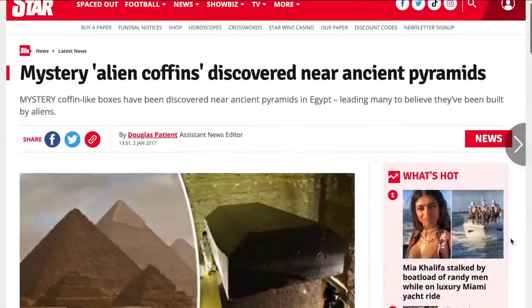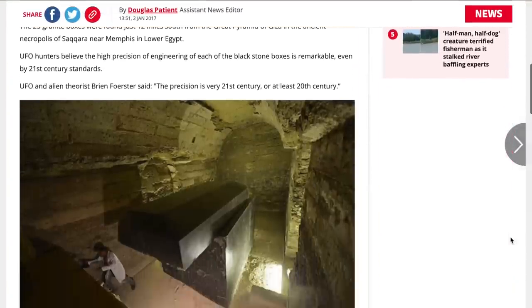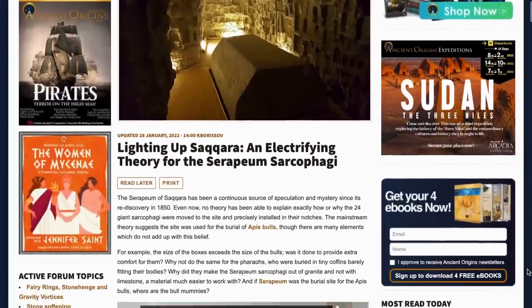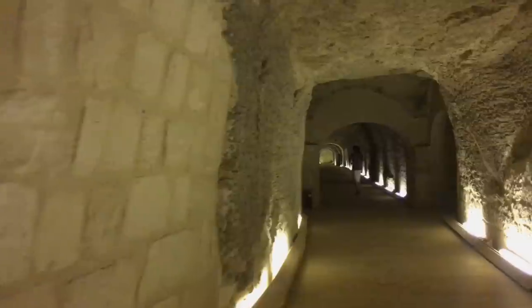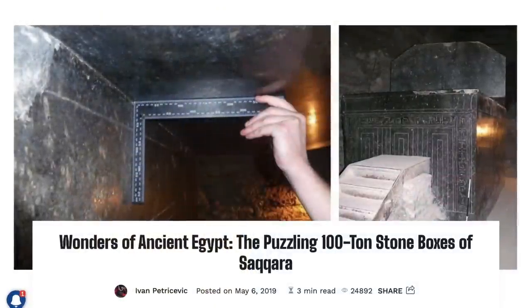Much of what you find on the internet about the Serapium is honestly pretty far out, and there are many extraordinary claims made by alternative researchers about this site. It's often claimed that it would have been impossible for the dynastic Egyptians to move these megaliths because they're just too heavy and there's not enough space to maneuver them. Some people say it would require 250 men on a sled. It's also very commonly stated that the boxes weigh 100 tons each, but this claim is just not true.